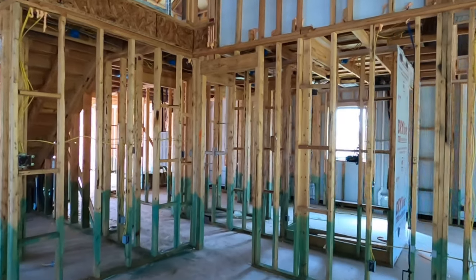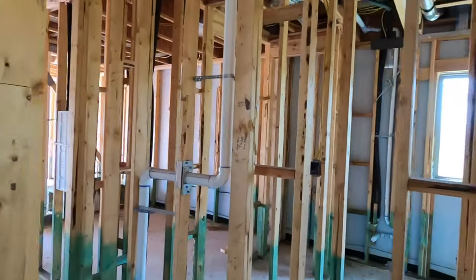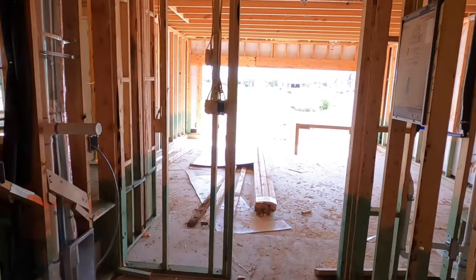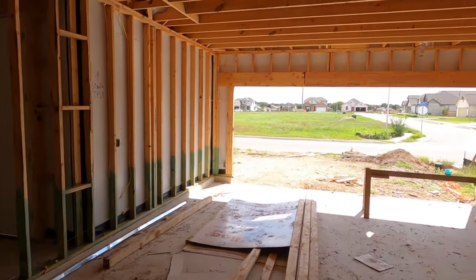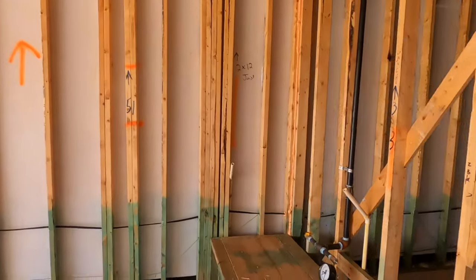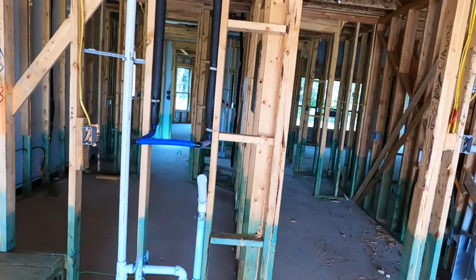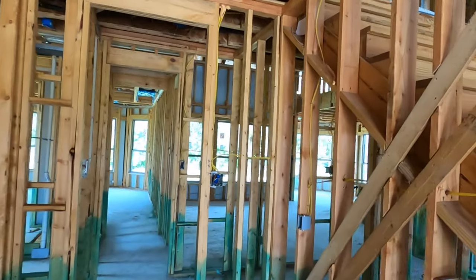Let's continue our downstairs portion of the tour. Coming here, this is going to be your laundry room space, because you're coming right in from the garage. Here's what your garage is looking like at this date. It looks like we're going to have two water heaters. There's the platform — it's already plumbed for the water softener. So it's always a good thing to do in advance before the sheetrock and stuff goes up.